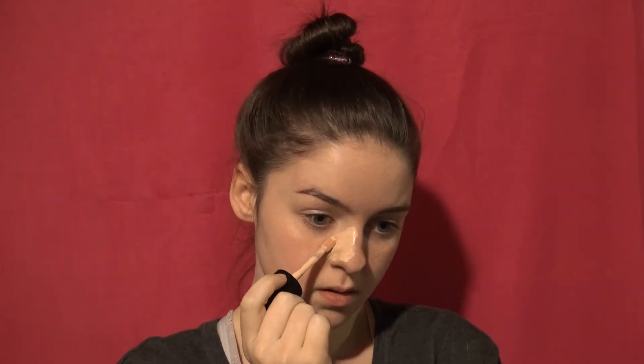Next we're going to do some concealer because I have a bad nose and this can fix it. We're going to grab concealer before foundation and put it on our nose. You're probably thinking that looks stupid, but it'll come together in the end — trust me. We're going to tap it in with our beauty blender. Make sure your beauty blender is damp.